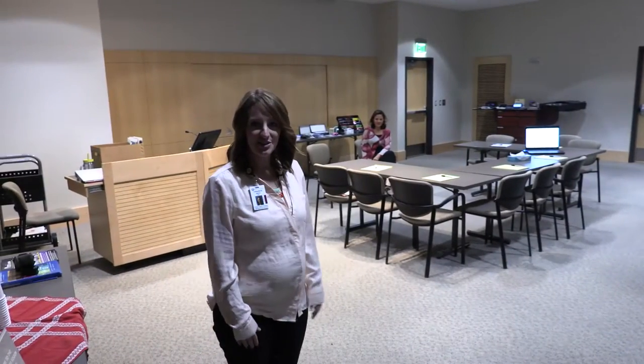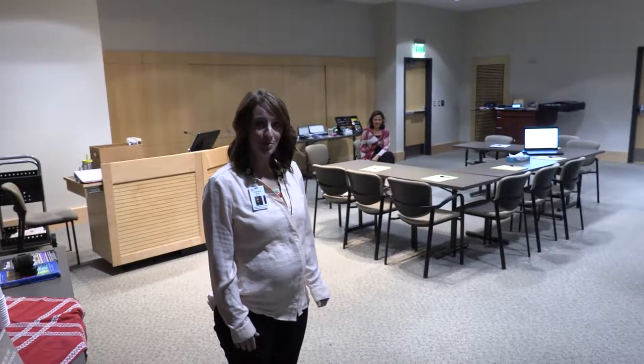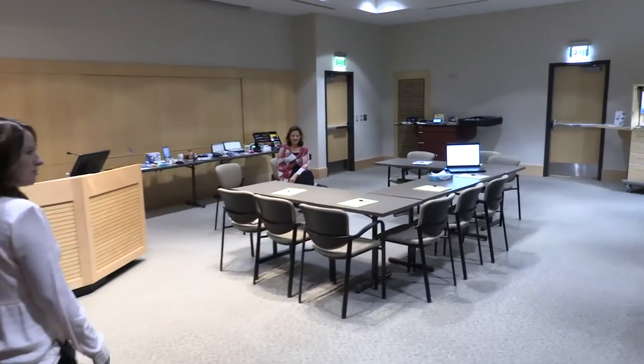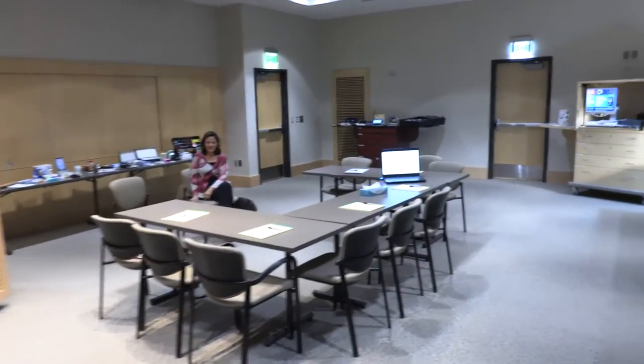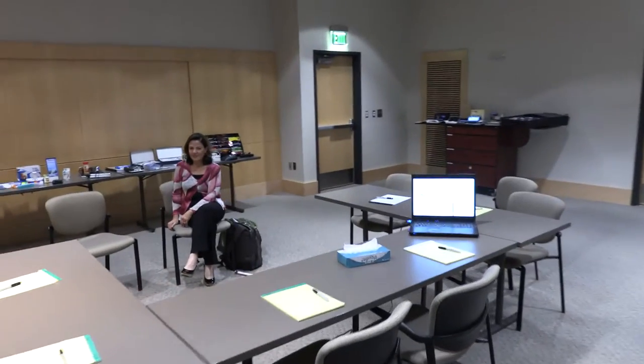Hi there, welcome to the orientation to vision loss at the John A. Moran Eye Center by the Patient Support Program. Please come in and take a seat. You're welcome to look at some of our low vision aids that we have out on display to sample, but we'll go ahead and get started.